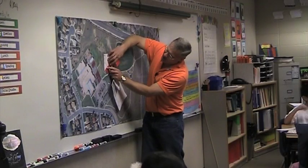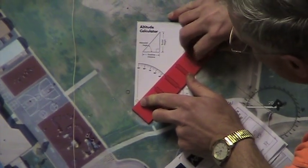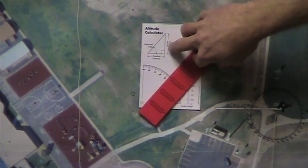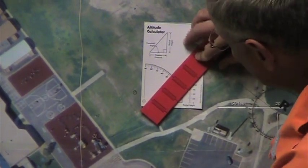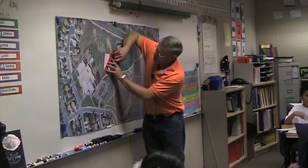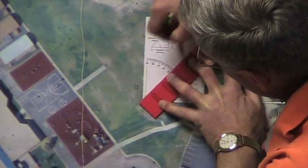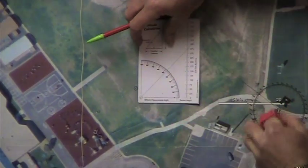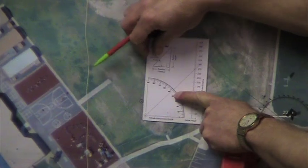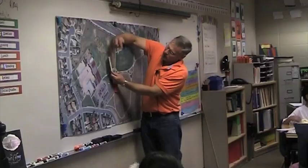You find 47.5 on the chart - it's going to be right about there. I drew the line through 47.5 and extended it all the way to the rocket height scale. If I read it off here it says 275 feet.